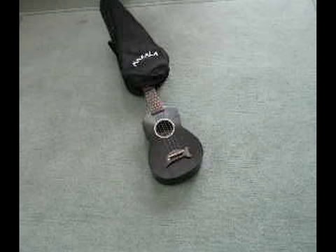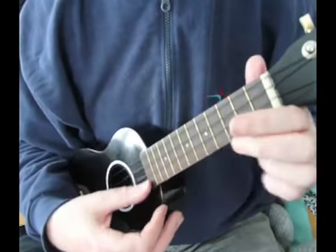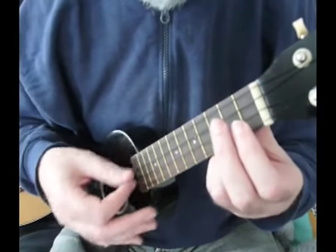I wanted to buy a plastic ukulele, but Fleas and Flukes were just too expensive. And someone said that Makala does a plastic-bodied ukulele, a Dolphin.